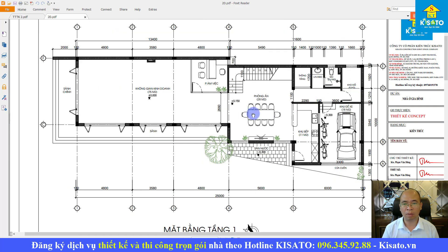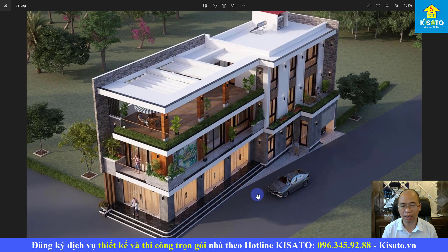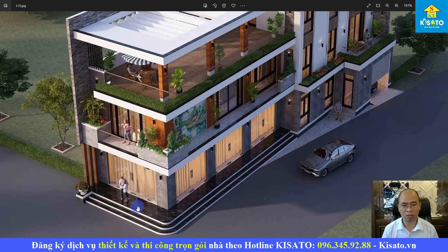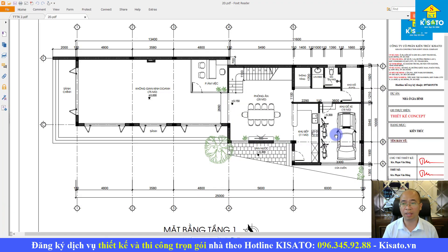Bây giờ chúng ta sẽ cùng tìm hiểu không gian tầng 1 qua hình ảnh phối cảnh 3D. Đây là hai khu vực sảnh chính và sảnh phụ. Toàn bộ khu vực mặt tiền sử dụng kính cường lực để có thể quan sát các mặt hàng kinh doanh bên trong, các mảng tường còn lại được ốp đá — kính với đá là hai vật liệu rất sang trọng. Khu vực phía sau có cửa đi thẳng vào bếp và garage để xe máy, xe ô tô. Khi xuống xe vẫn có cửa phụ đi thẳng vào khu vực bên trong.